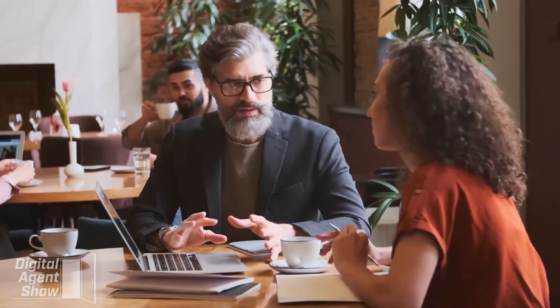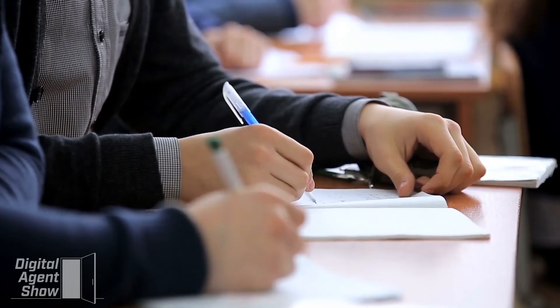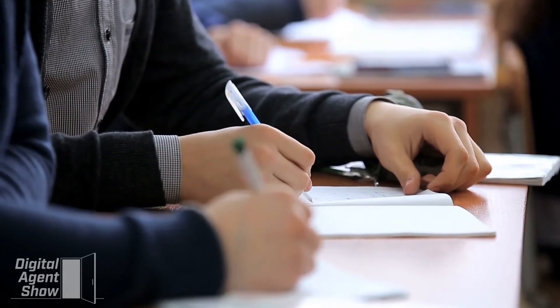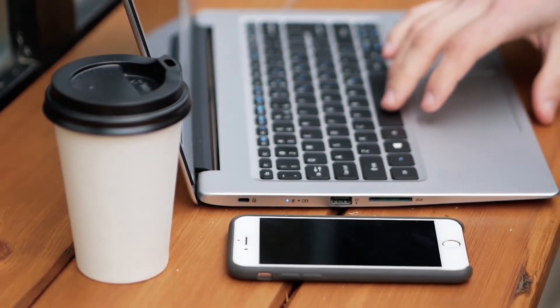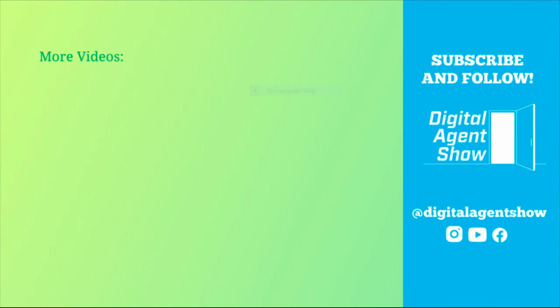This brings us to the end of the CE Shop review. If you're looking to get started in your class right away and not have to wait for an upcoming class, the CE Shop would be right for you. The online format of the classes and the exam prep module will better prepare you for the state and national exams compared to classroom-based courses. Click the link in the description to get started today. See you next week!